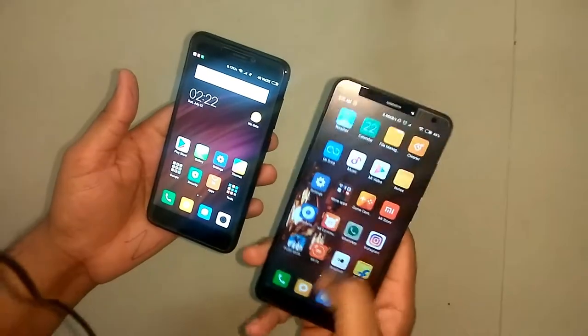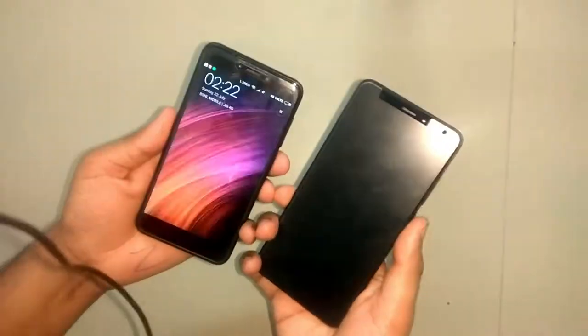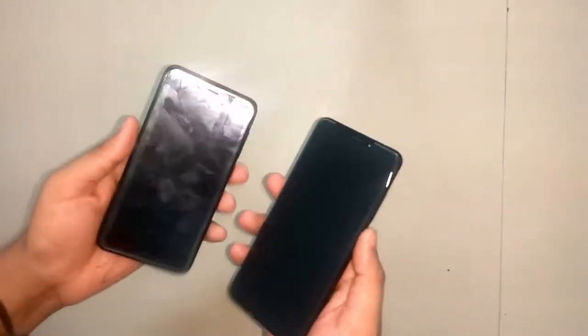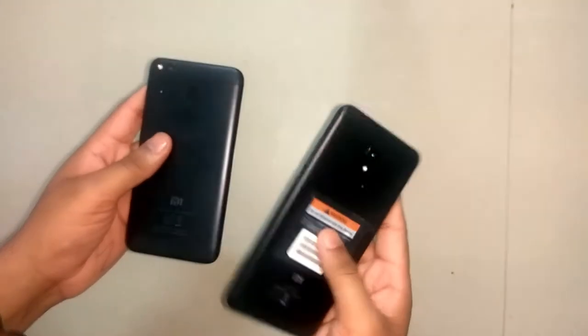I will give a rating and tell you which phone is good and how much performance each offers. If we talk about build quality, both are the same and both are made from metal.